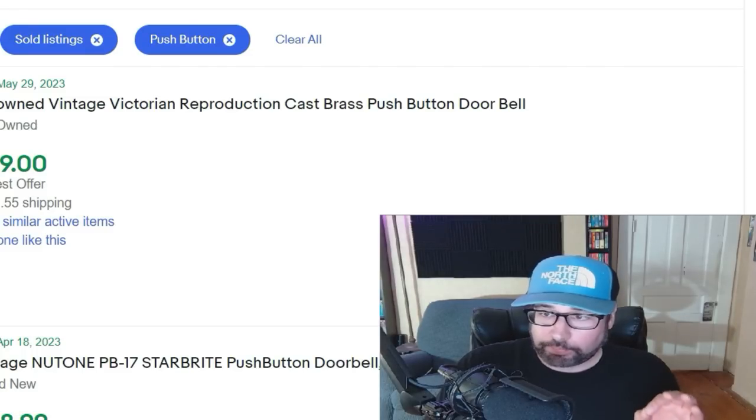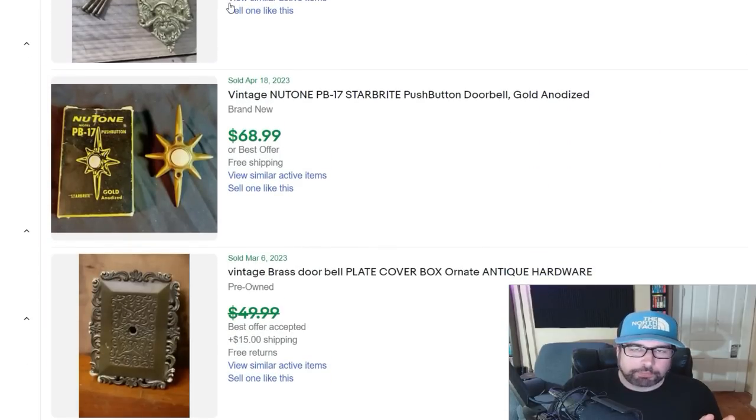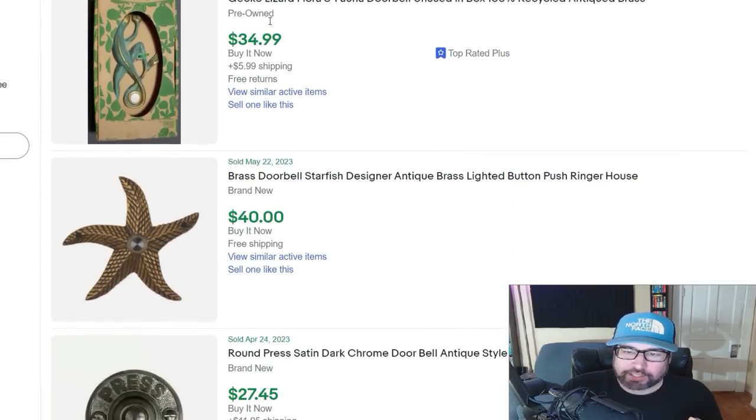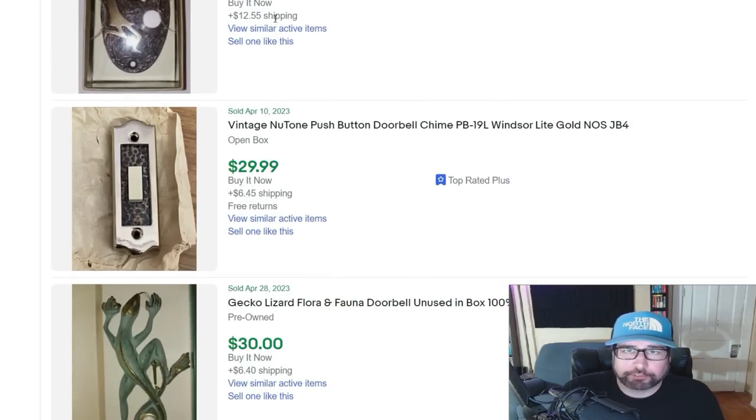I also want to mention the doorbell covers or just the doorbells themselves — not huge money on a lot of them, but this is something you can find pretty much everywhere. If you're picking these up for like a quarter or a dollar, why not pick them up and sell them for $40, $50, $25? It's just extra money in your pocket.